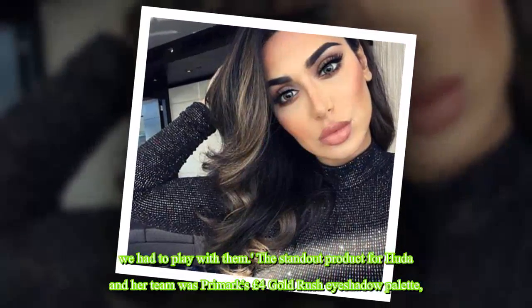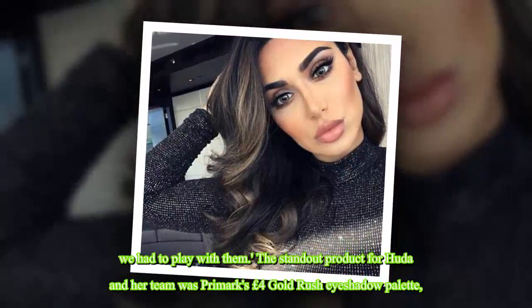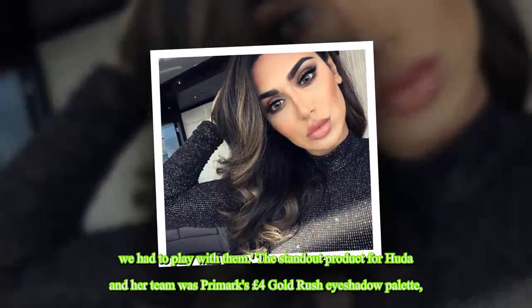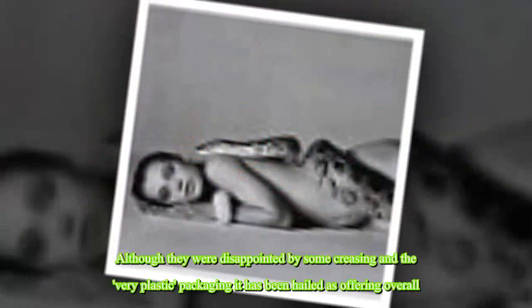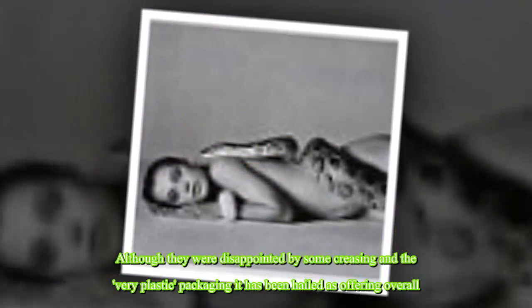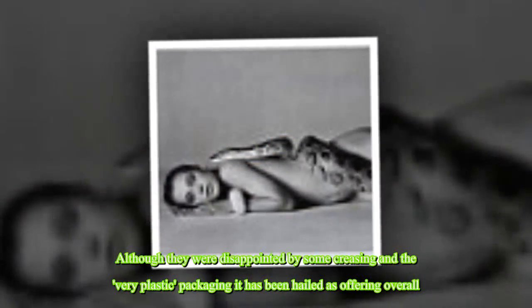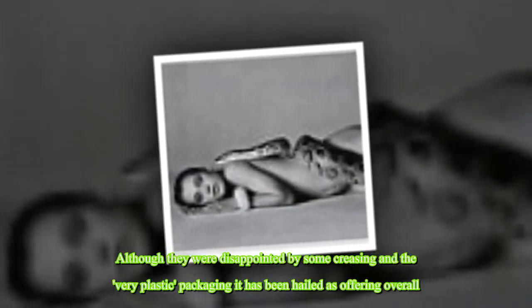The standout product for Huda and her team was Primark's £4 Gold Rush eye shadow palette, which comes in 28 shades — working out at less than 15p per shade. Although they were disappointed by some creasing and the very plastic packaging, it has been hailed as offering overall value for money.